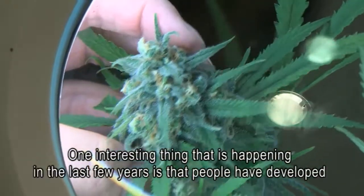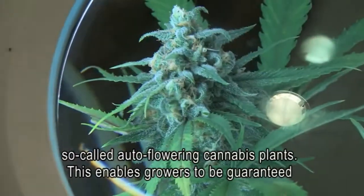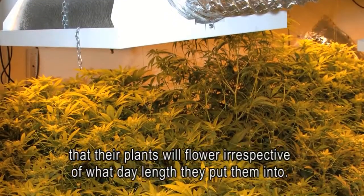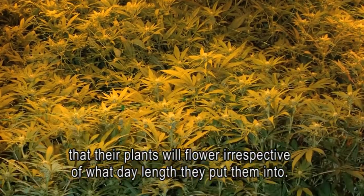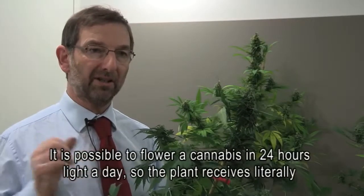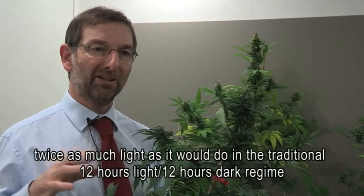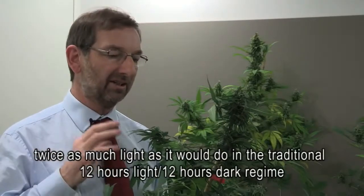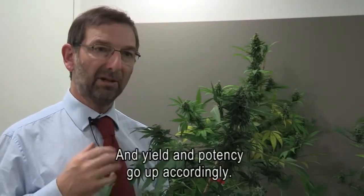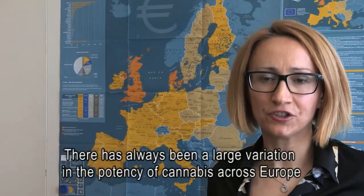One interesting development in recent years is so-called auto-flowering cannabis plants. This enables growers to be guaranteed that their plants will flower irrespective of what day length they are put into. It's possible to flower cannabis under 24 hours of light per day, meaning the plant receives literally twice as much light as it would in the traditional 12-hours-light, 12-hours-dark regime, and yield and potency go up accordingly.